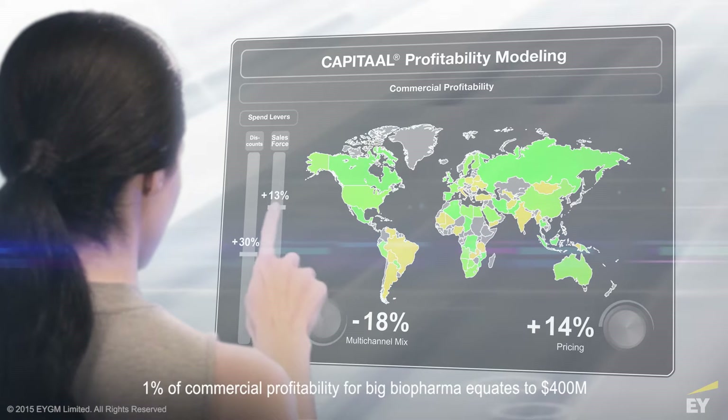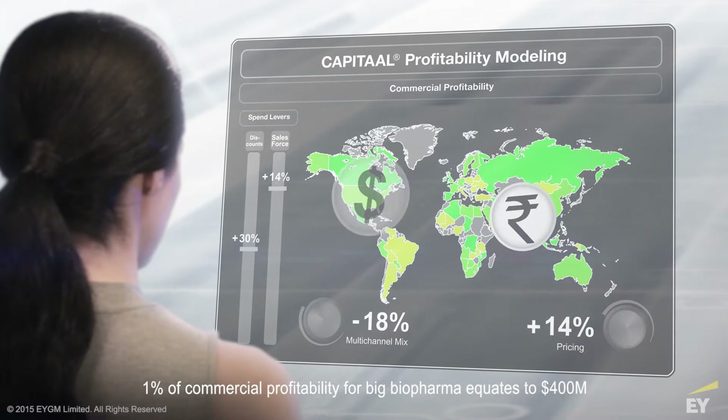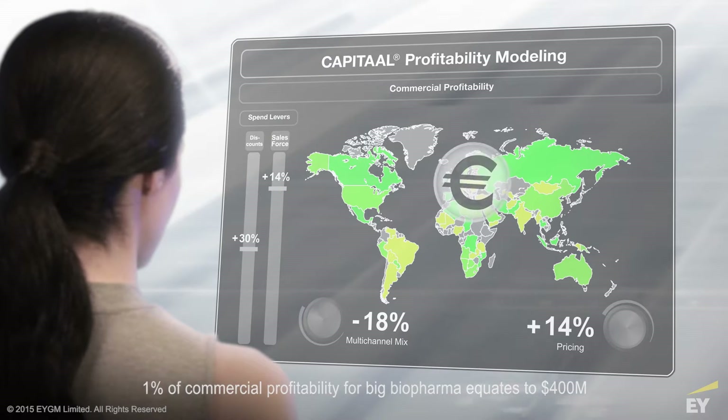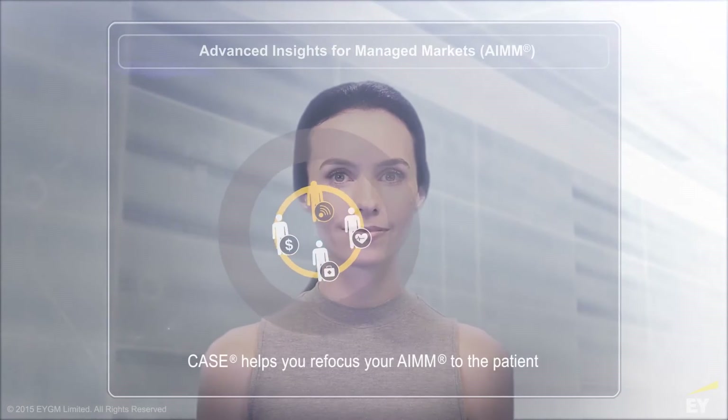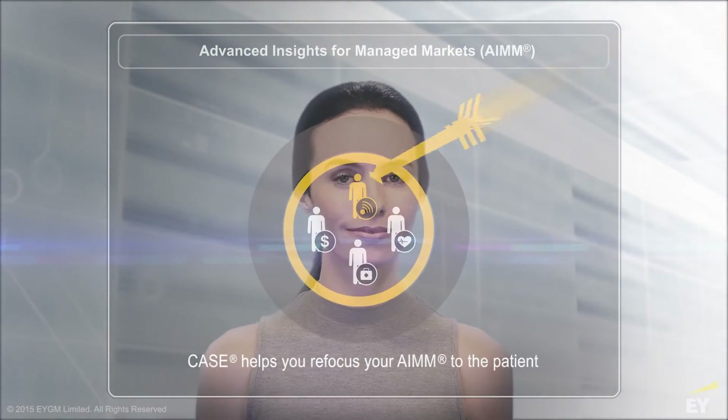One percent of commercial profitability for big biopharma equates to four hundred million dollars. CASE helps you refocus your aim to the patient.